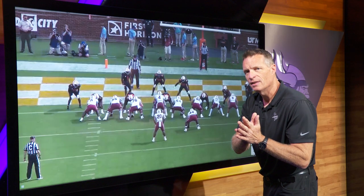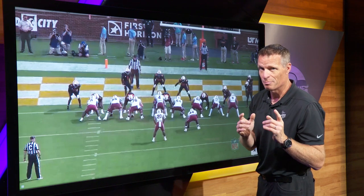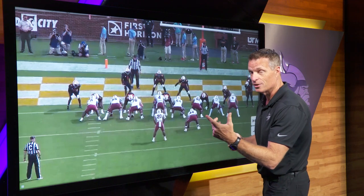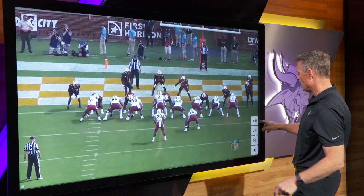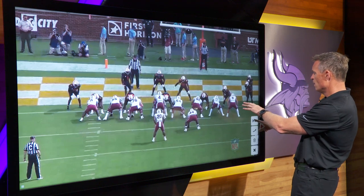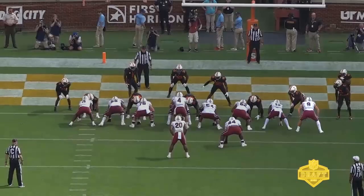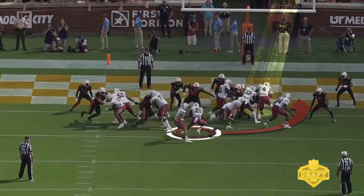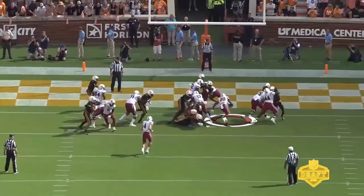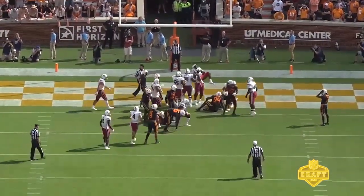One of the forgotten parts of being a tight end and a good red zone receiver is you've got to be a great blocker to get defenders to respect you — that gets you open in the passing game. This is a great example of his ability to block in the red zone. You'll see him one-on-one with this linebacker. The linebacker is going to collapse and he just gets that shoulder in there — great job getting that foot down, shoulder, blocking him out and taking him to the other side.